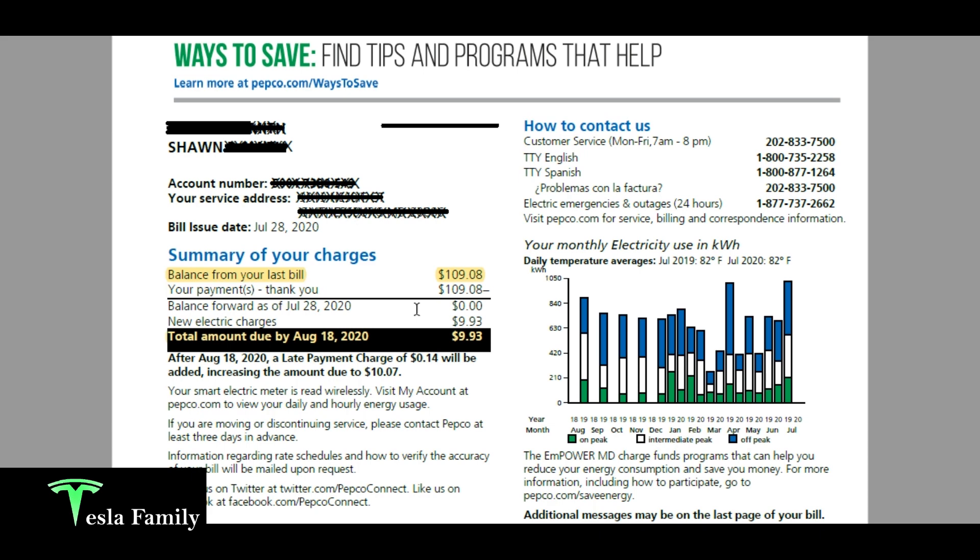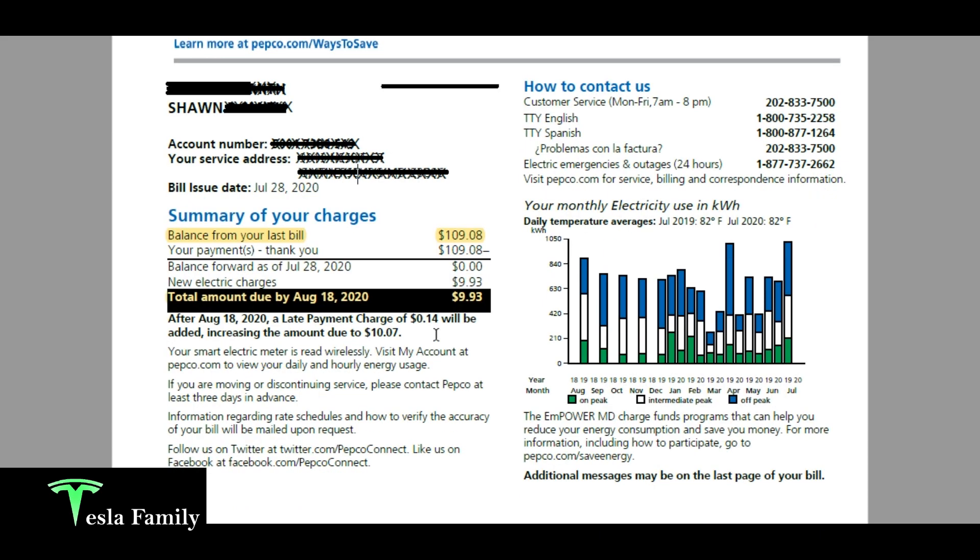I'll show you a breakdown of why I even owe any money at all with solar. Some people may think that when you buy solar panels you never have to pay an electric bill again, but there is a small charge. Scrolling down, for July 2020 the average daily temperature was around 82 degrees, about the same as July 2019.